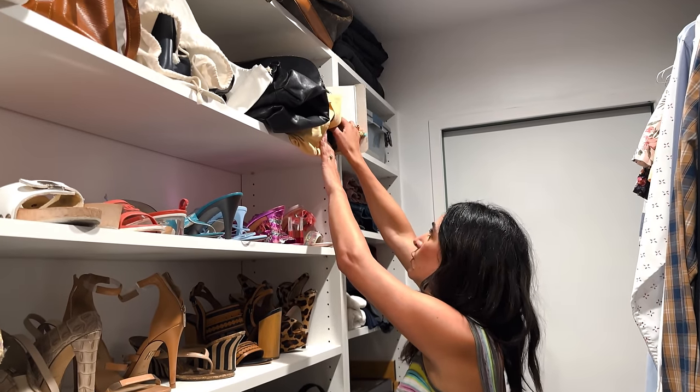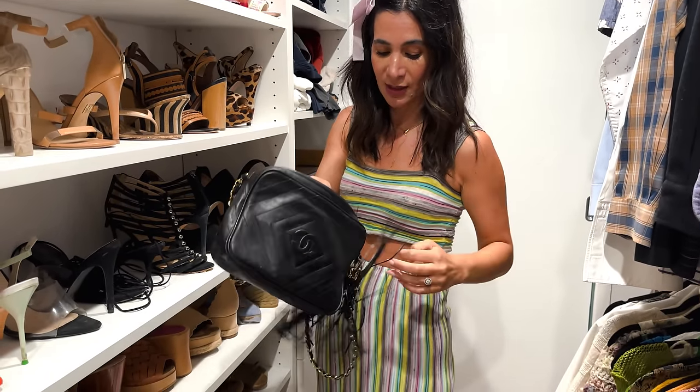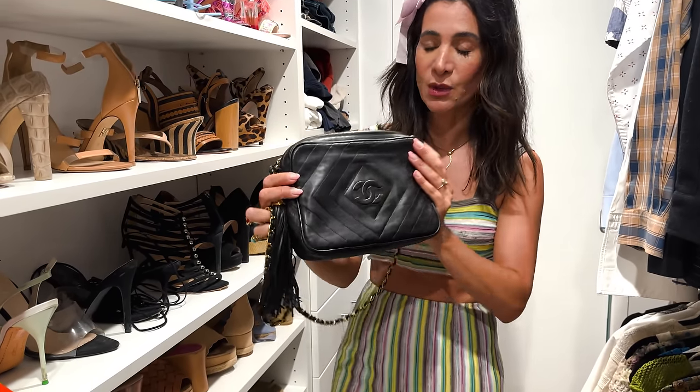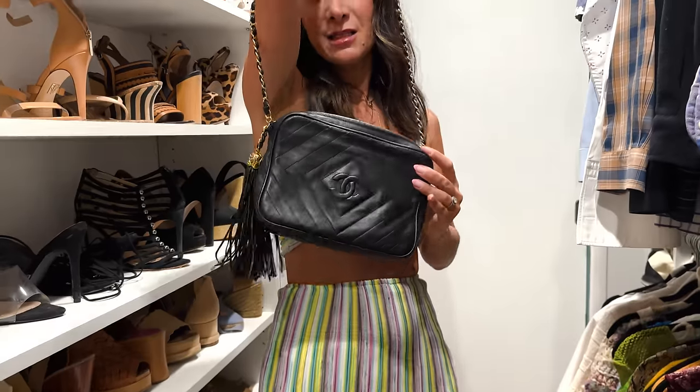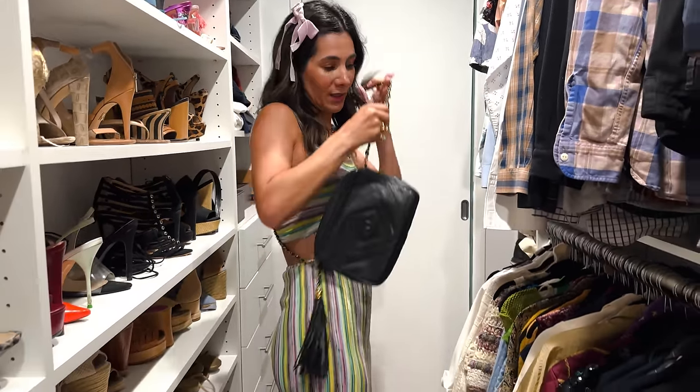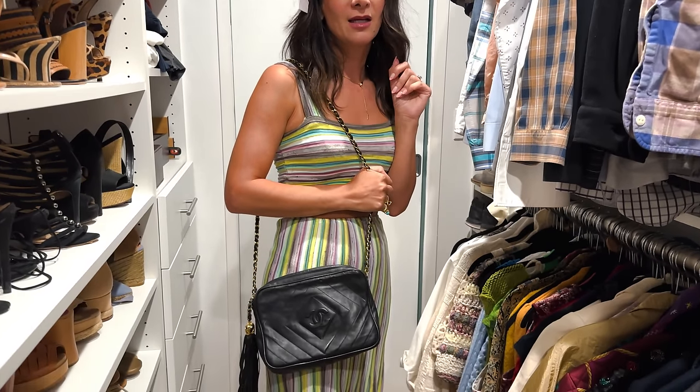Every fashionista needs a vintage designer bag. Save money and invest in a bag you'll carry forever — vintage quality is so much better and you'll save a ton buying secondhand, plus the styles are so unique. I'm a camera bag girl. This Chanel camera bag has a larger diamond stitching, a gorgeous little tassel the new bags don't have, and I can wear it crossbody or on my shoulder. It's from the 80s, in excellent condition, people stop me every time I wear it, and it was under a thousand dollars — a gift from my husband Alan.